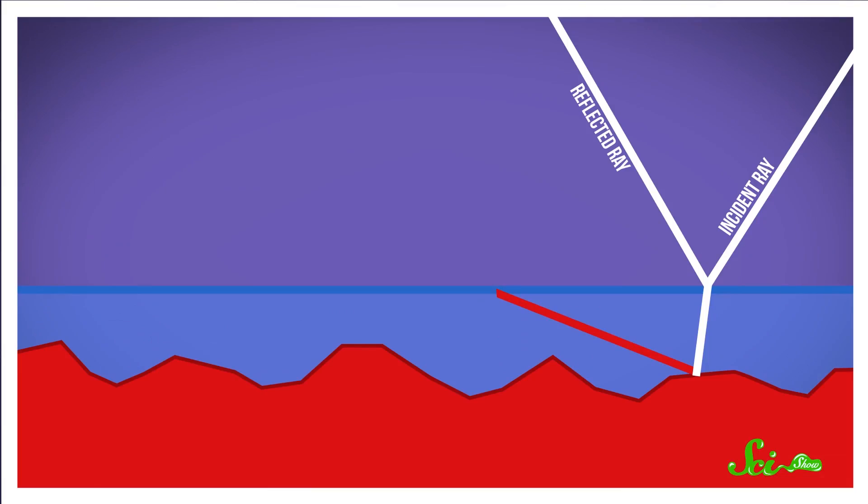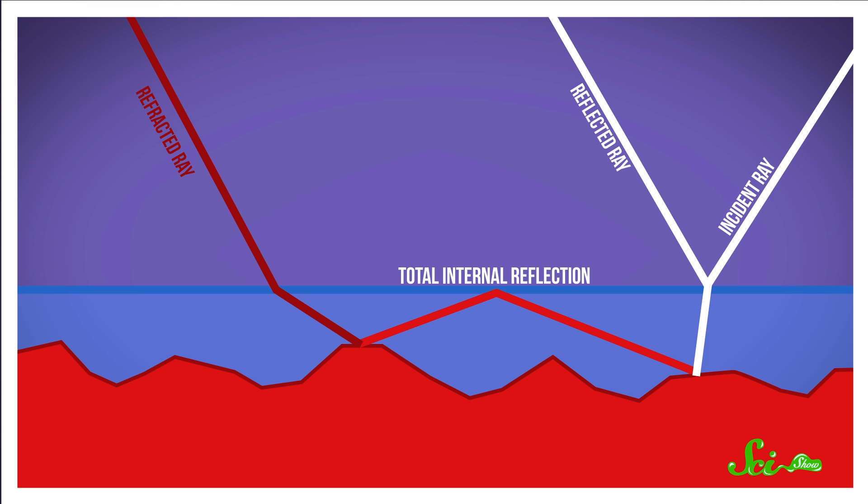But the reflected light doesn't just head straight back toward your eyes. It starts to travel in your direction, but once it gets to the surface of the water, some of the light goes through what's called total internal reflection, which sounds really intense. Instead of escaping the water and continuing its journey toward your face, it bounces back into the water for another round. And this extra trip back into your shirt means that a larger proportion of the light gets absorbed by the fabric, which makes it appear darker.